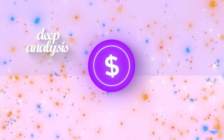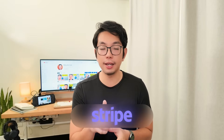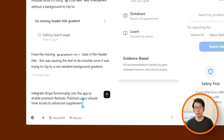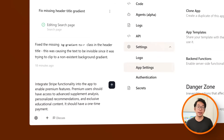Every great app has a moment where the free version just isn't enough — and that's exactly what premium is for. Instead of just looking up supplements, users get the full package: deep analysis, smarter recommendations, and exclusive content that isn't available anywhere else. To do that, I'm going to plug in Stripe to handle the upgrade flow, keeping it simple with a one-time payment. Here's the prompt: Integrate Stripe functionality into the app to enable premium features. Premium users should have access to advanced supplement analysis, personalized recommendations, and exclusive educational content — with a one-time payment.